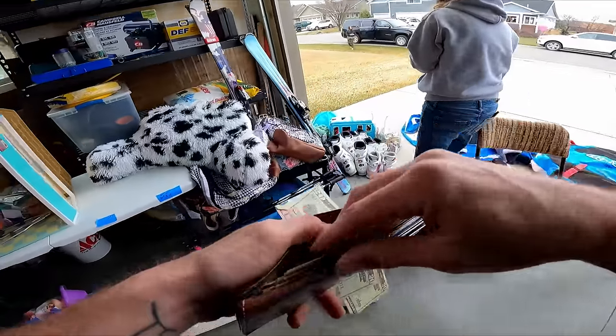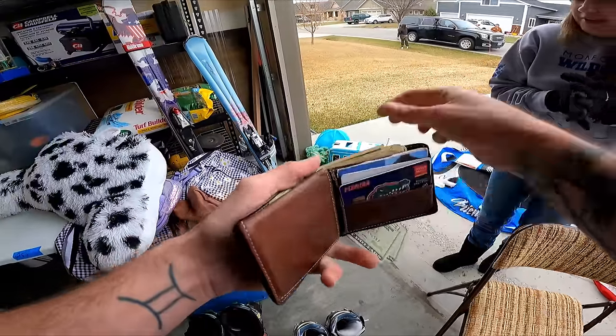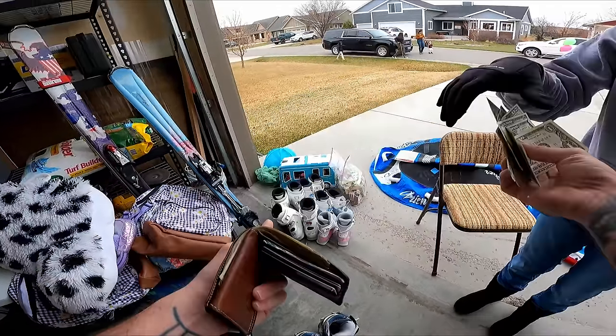Five pairs of boots. Perfect — thank you so much. I have exact change actually. 63 dollars — thank you so much!